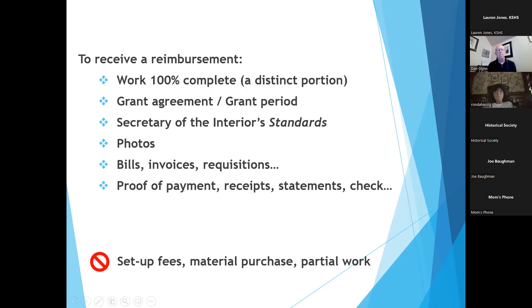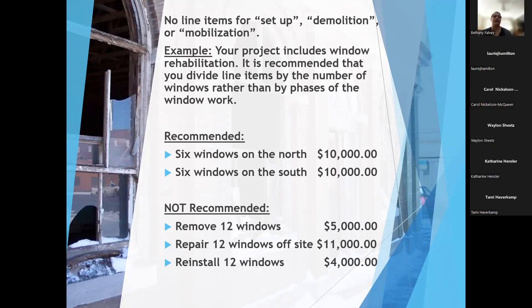For window rehabilitation, we recommend breaking it up by the number of windows rather than by phases of work. If you have them remove 12 windows for $5,000 and repair them off-site for $11,000, we can't reimburse you until the third step — reinstalling the 12 windows — which means you're out the total amount before reimbursement. Instead, we recommend doing six windows on the north facade for $10,000, getting reimbursed for that, and then moving on to the next six on the south facade. Remember, we can't pay for setup, demolition, or mobilization costs.